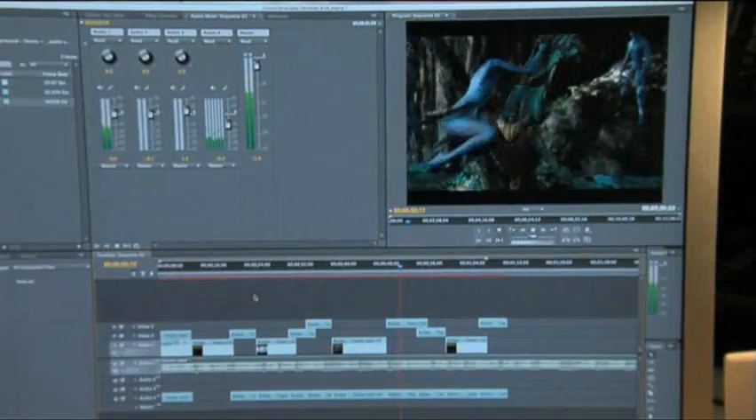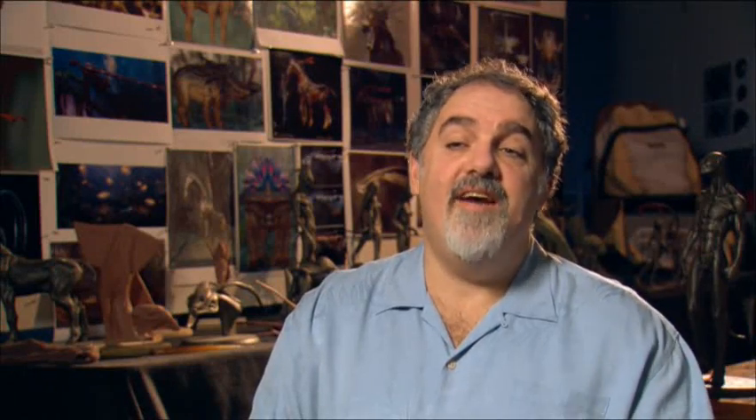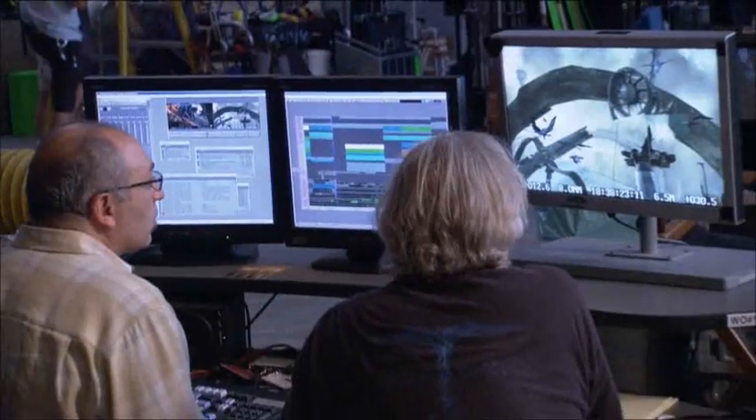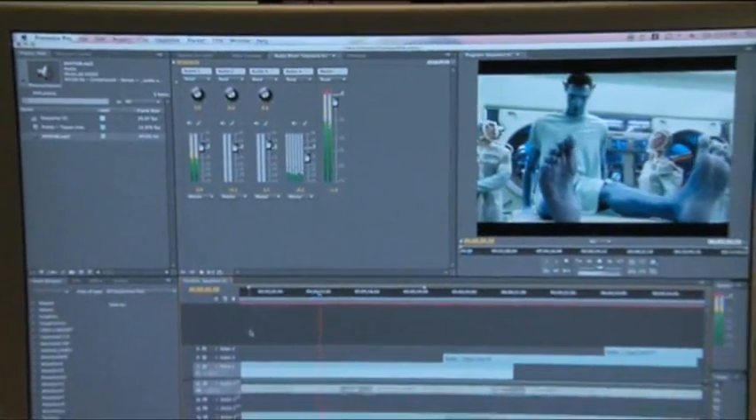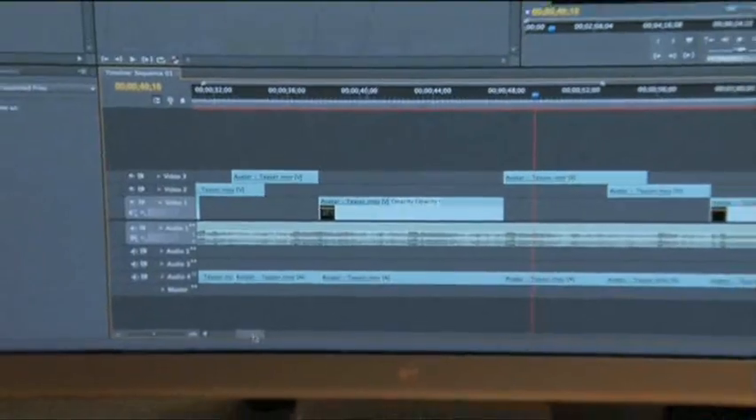Premiere Pro became a tool that our internal visual effects department used quite a bit. There's a process where we could take AAF files from the Avid and bring those into Premiere Pro to actually create sequences of shots, so they could see how one shot they were working on played into a whole sequence. And this gave them the tools to do their job better.